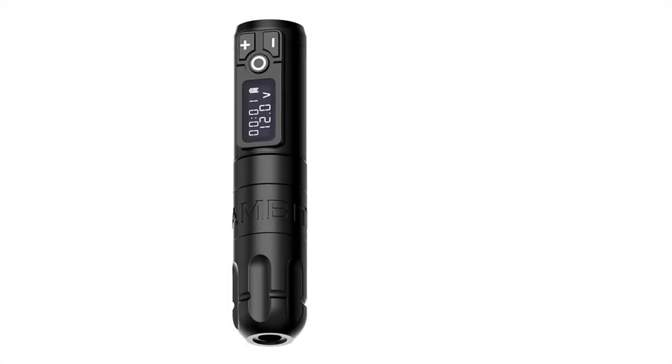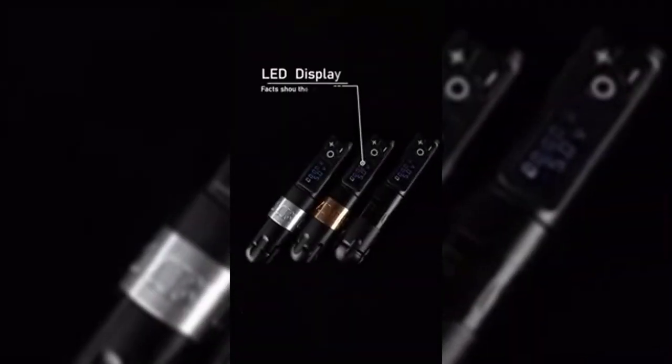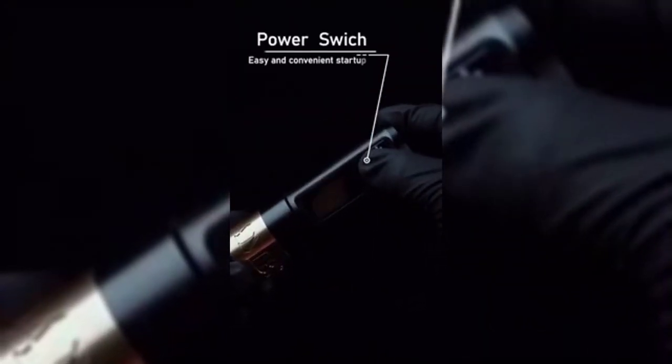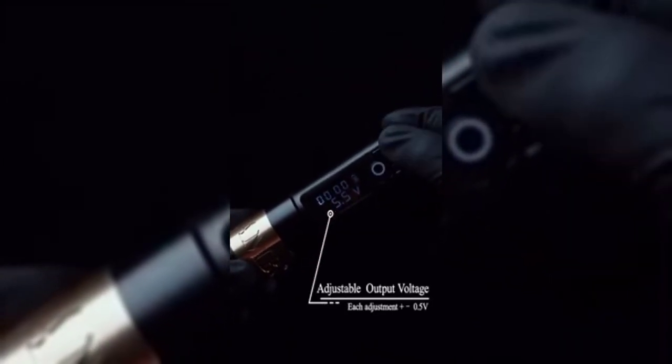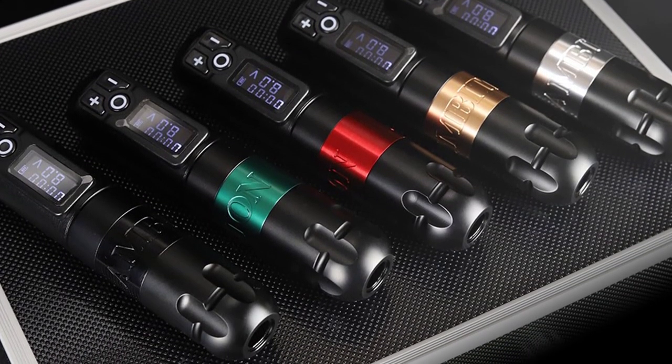More importantly, the battery can be replaced at any time. This tattoo machine features a visible LED display showing the remaining power, and the full power will display 4 divisions. The tattoo machine is compatible with all cartridge needle types, and the direct drive system makes the tattoo machine stronger and better for liner and shader.